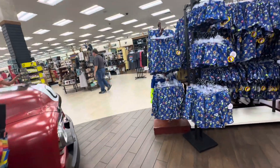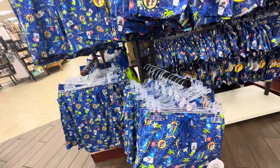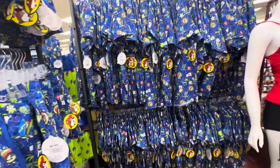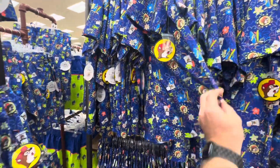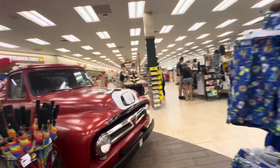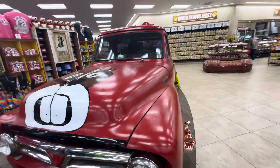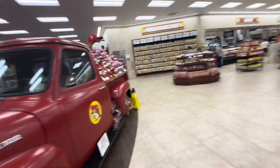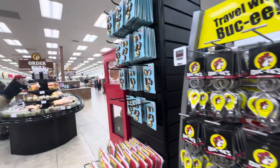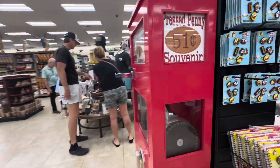The last Buc-ee's we were at in Georgia, they begged me to try to get these, but I just couldn't do it. Maybe the shirt, but not the swimsuit — I'd wear the shirt. Oh, look at that truck painted like a beaver! Also, they have Buc-ee's chapstick for a dollar, croc charms, and a penny press.